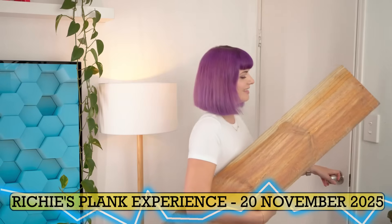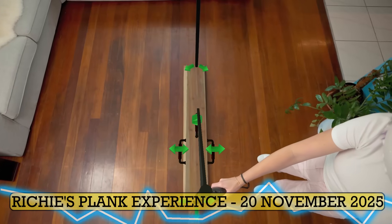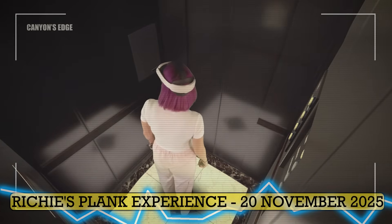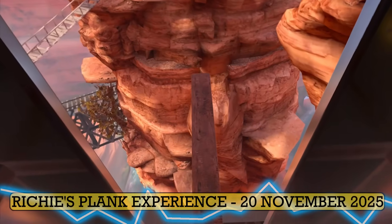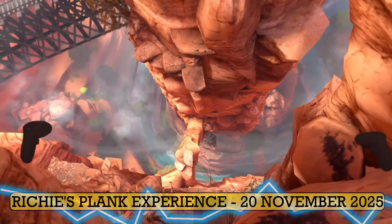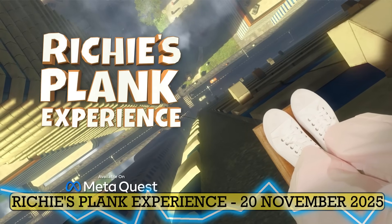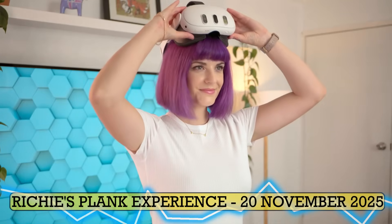Next up is Richie's Plank Experience, which is finally getting a full PSVR2 remake on November 20th. This isn't just a straight port of the old PSVR1 version — the whole thing has been rebuilt with higher quality visuals, better performance, and all the improvements you'd expect on the newer hardware. And it's coming bundled with all the DLC that released over the years, so there's actually quite a decent amount of content here. If you were around during the early VR days, you remember this one. It was basically the viral VR experience — everyone used it to showcase VR to friends, family, and coworkers. Just put someone on a plank at the top of a skyscraper and watch the panic set in. The Quest 3 version even had a pretty cool mixed reality mode, but sadly Meta ended up delisting it from the Quest Store.